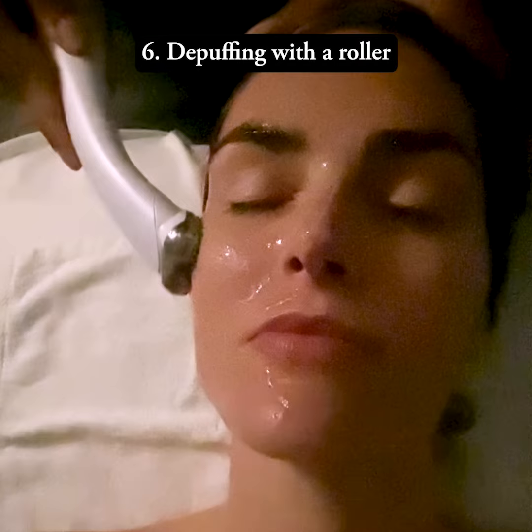A little cat eye never hurt. De-puffing with a roller. And last but certainly not least, Clear Eyes Sensitive for gentle and effective redness relief.